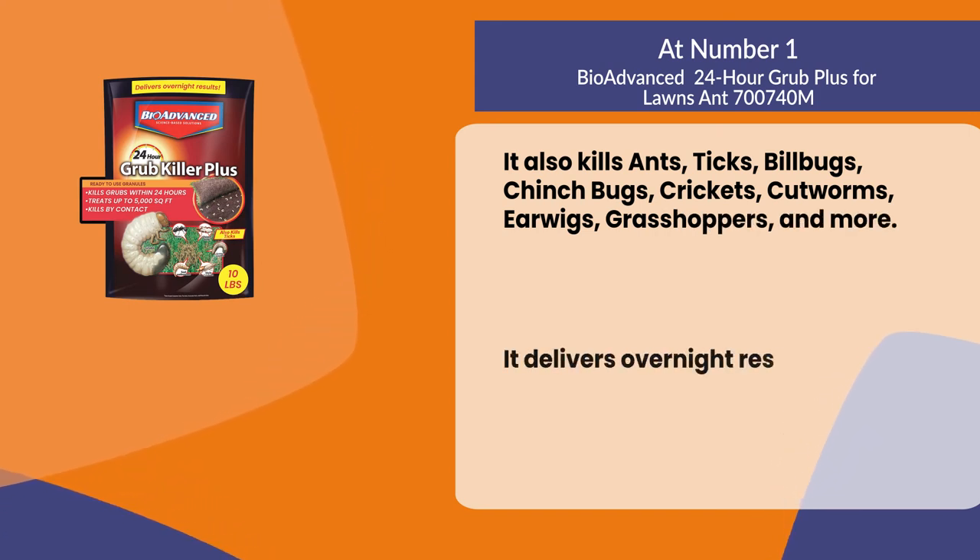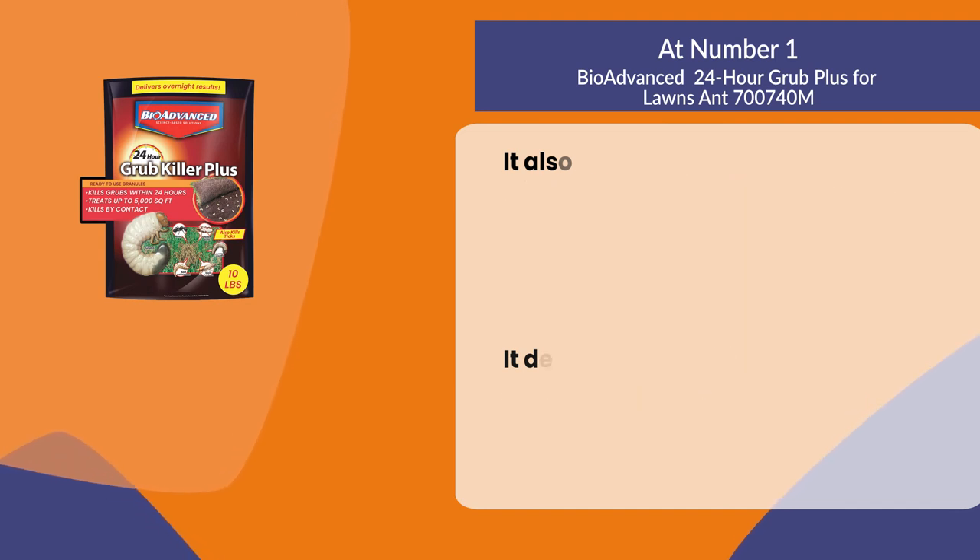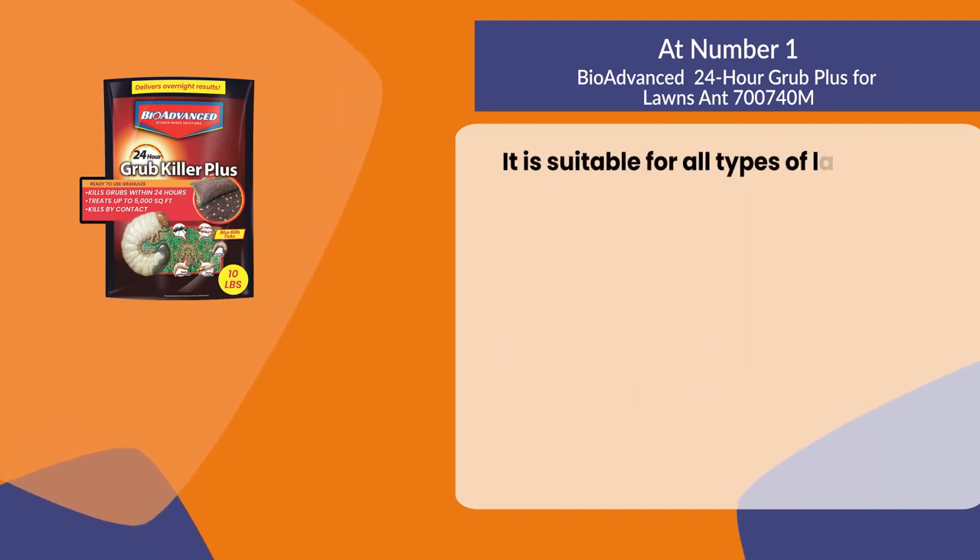It delivers overnight results by killing grubs in 24 hours and is suitable for all types of lawns.